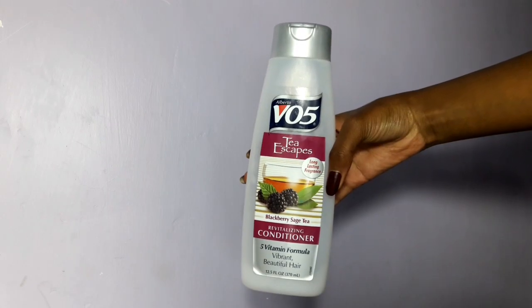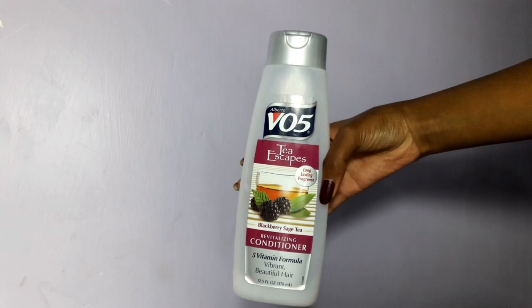The next two items on my list are conditioners, and if you have natural hair you know you cannot survive a wash day without conditioners — they are so important. The first conditioner I have is by V05, the blackberry sage tea one. I really love V05 conditioners: they smell great and have a lot of slip, which is wonderful for detangling in the shower. The one thing I don't like is they can be a bit pricey, around 800 shillings, which I personally think is on the higher side.